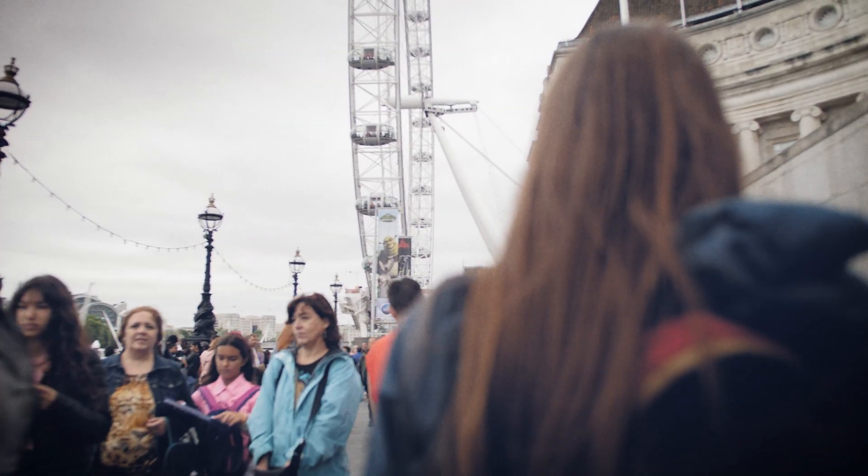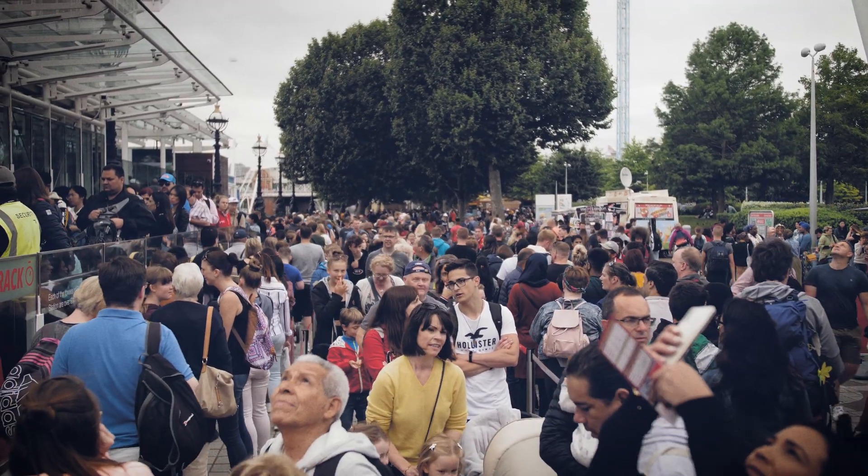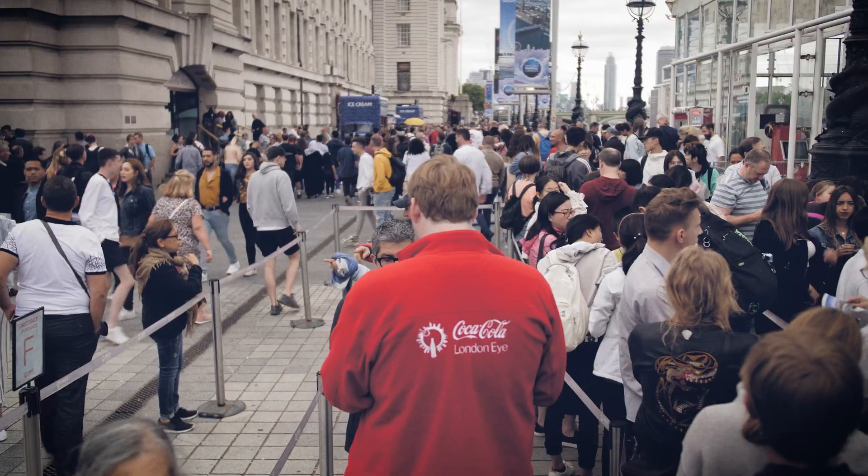London is a super touristy city and there are a lot of people here, especially on a weekend. You don't want to wait in line for hours, so we recommend getting a fast pass — it's only 10 pounds more than the regular ticket, which is about 35 pounds. The lines looked really big for regular ticket holders; we got on within 10 to 15 minutes, so it's worth the extra money.